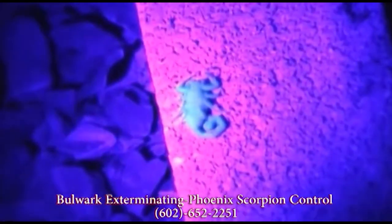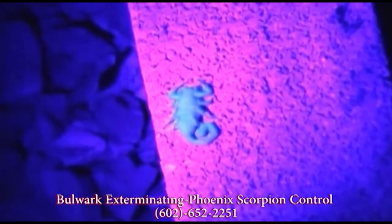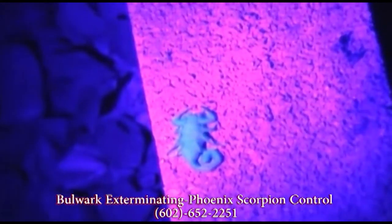Pool equipment and pools tend to attract scorpions. You know that your yard has some level of infestation when you start to find them in your pump filters, your water filters, and in your pool.